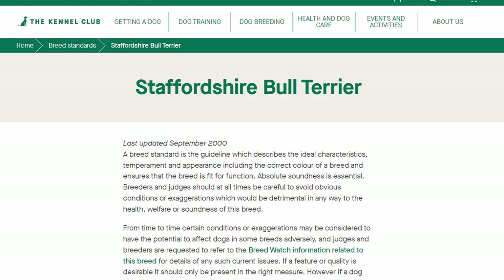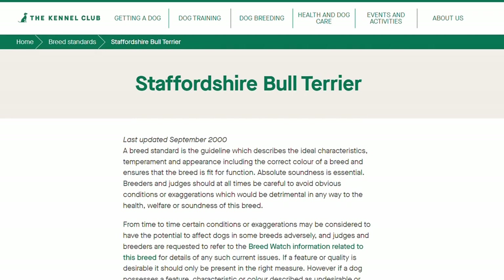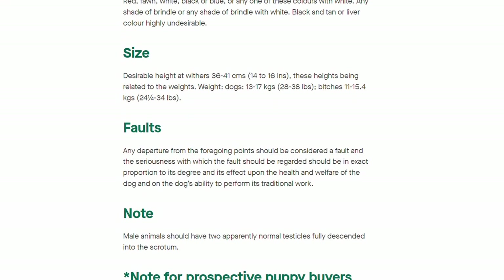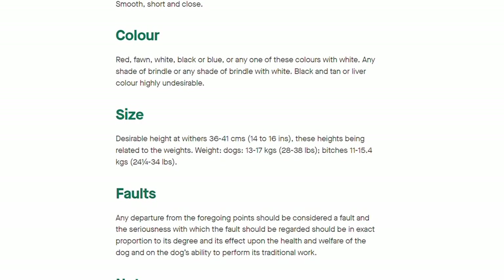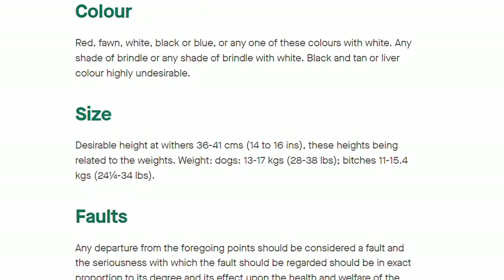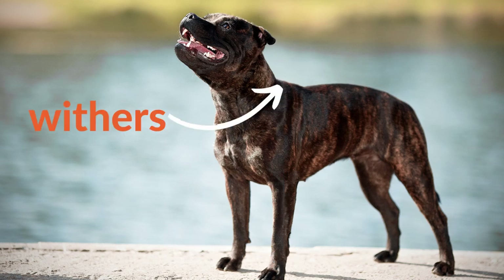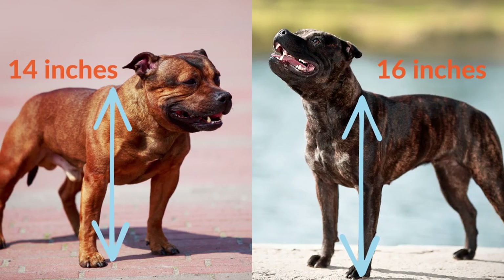According to the UK Kennel Club, the Staffy breed standard sets the dog's height at between 14 to 16 inches and 28 to 38 pounds. Females are typically 24 to 34 pounds. You measure a dog's height from the ground to the withers, the area just above the dog's shoulders. So a Staffy at the bottom end of the height range — 14 inches — compared to a Staffy that's 16 inches, then add in their neck and head, it's easy to see why people might assume some Staffies are miniature.